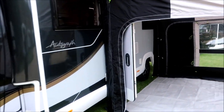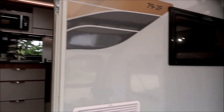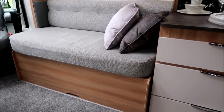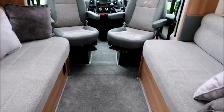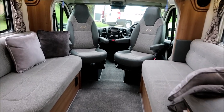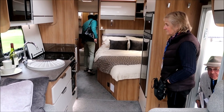The Bailey Autograph 79-2F — this one has the Prima air awning on it, which is pretty impressive. The same livery as before with all the new Autograph colours and darker upholstery. It's a nice big parallel lounge — I'm walking back into the van now and you can see the space in this particular model is amazing. Standing between the seats, just striking how much space there is in this lounge.